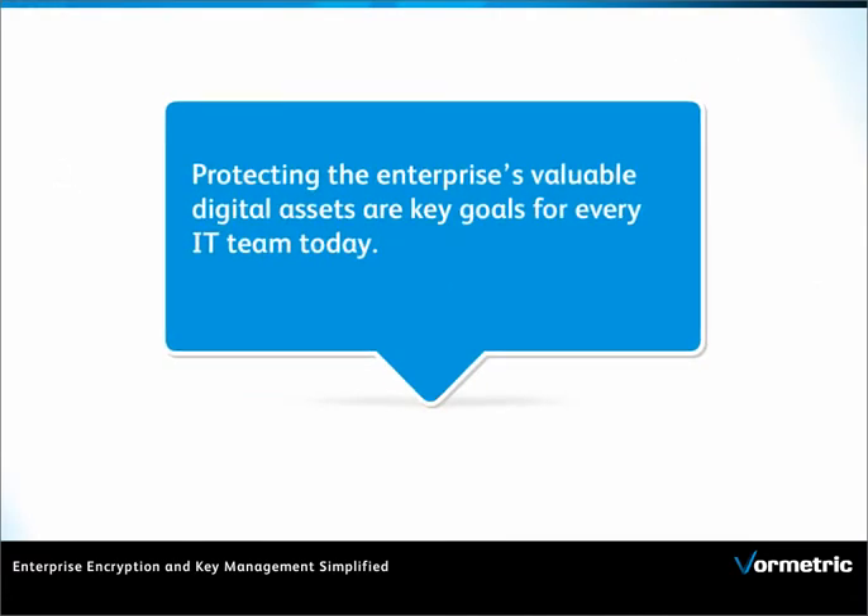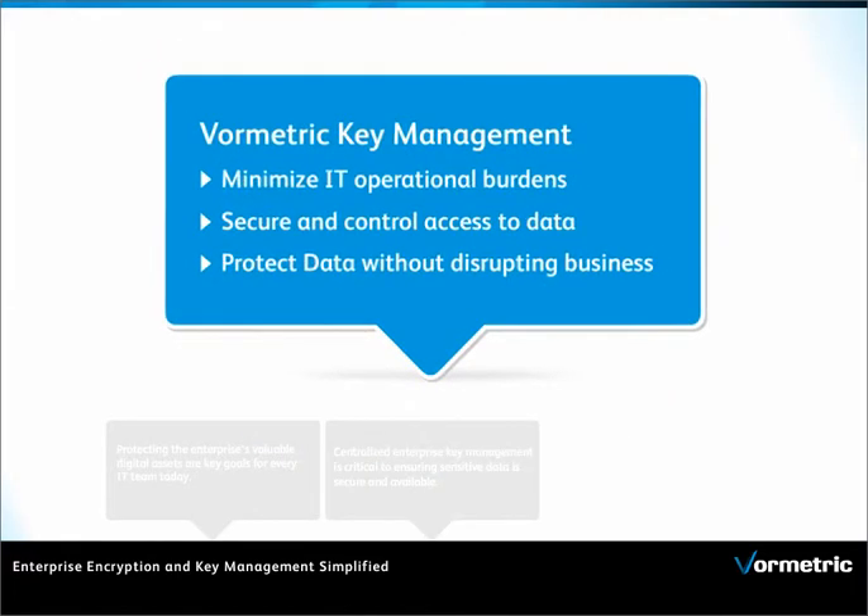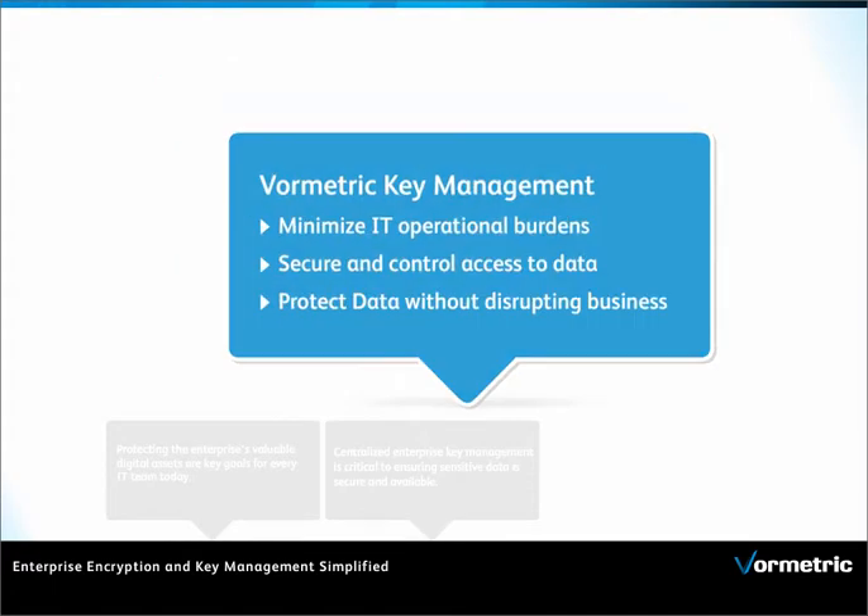Protecting business assets are priority goals for every security team today. VORMetric Key Management is the only centralized key management that minimizes IT operational burdens, secures and controls access to sensitive data, and protects data without disrupting business.